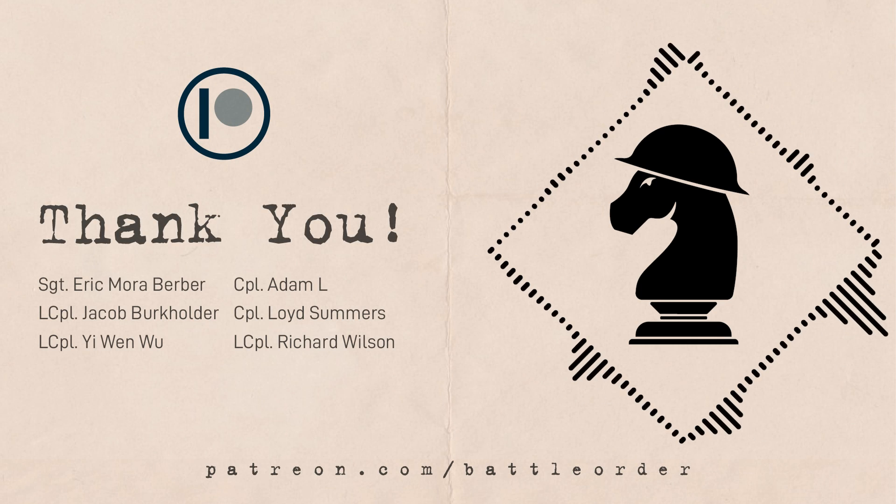That does it for the Ranger Company on D-Day. A shoutout to our Patreon supporters — if you want to support us, get your name in video credits, a role on our Discord, and an exclusive wallpaper, consider becoming a patron. Link is in the description.